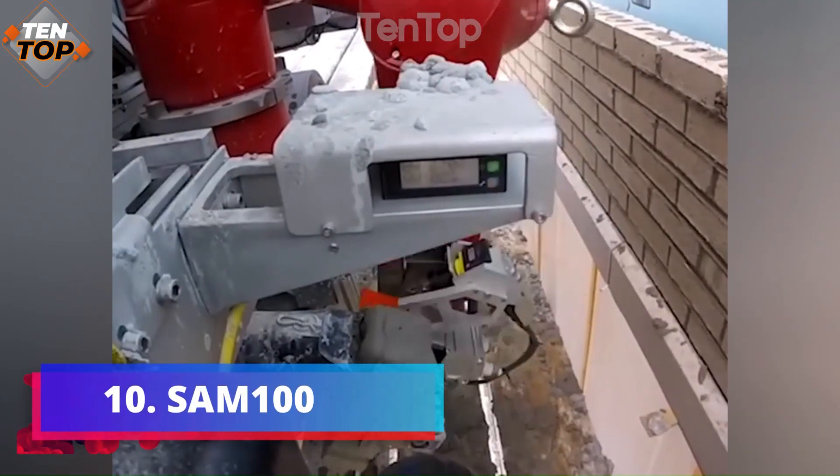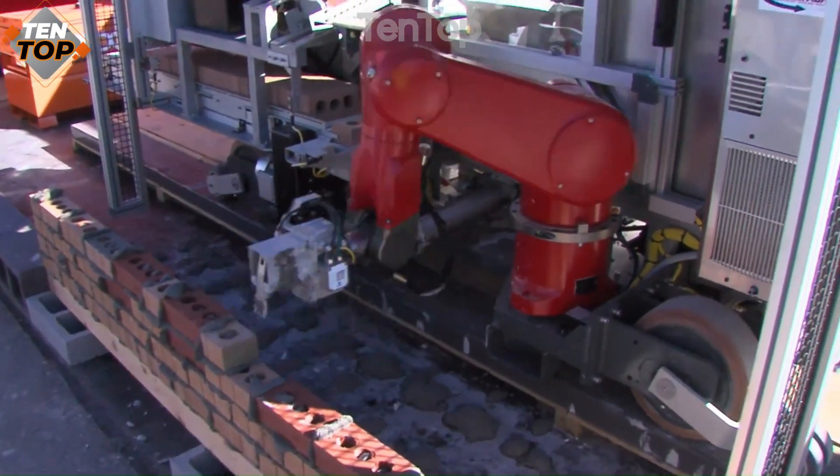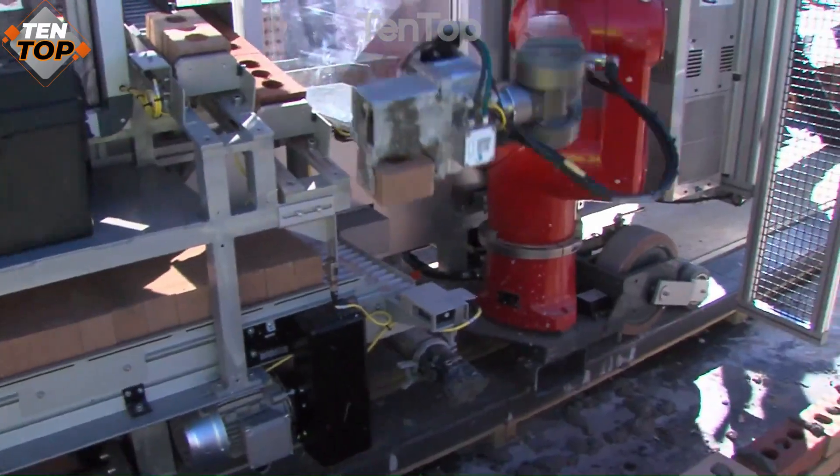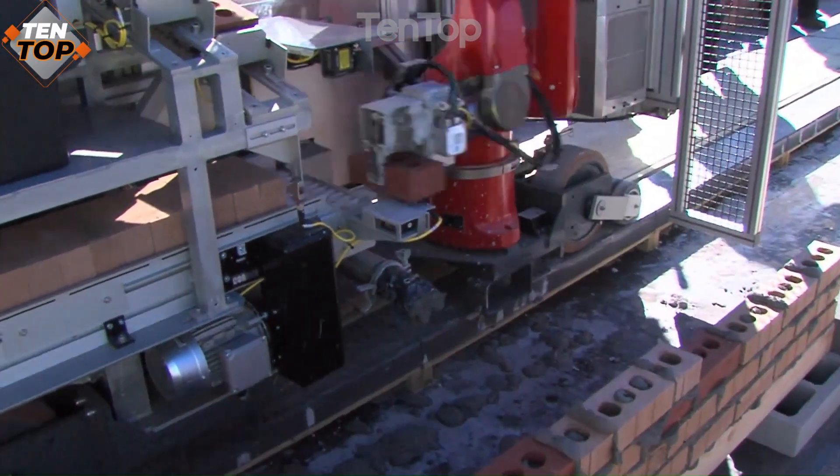Number 10. SAM-100 is a semi-automated robot that can lay bricks up to four times faster than a human can. It can build a wall by picking up bricks, applying mortar, and placing them in the desired location.